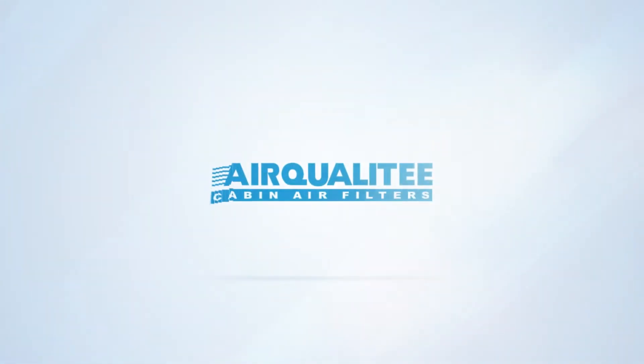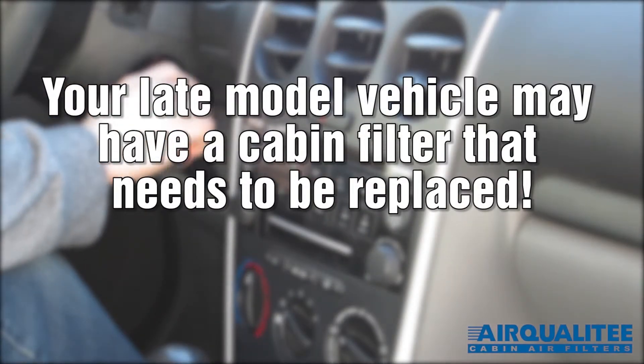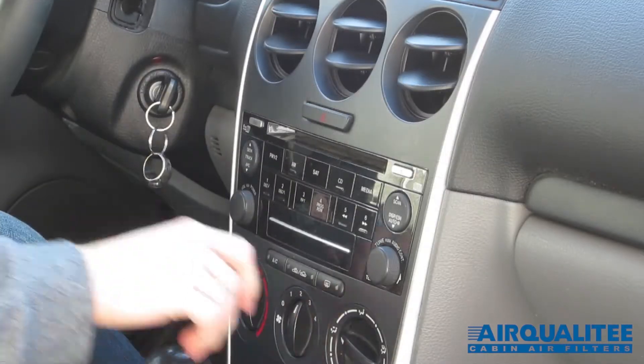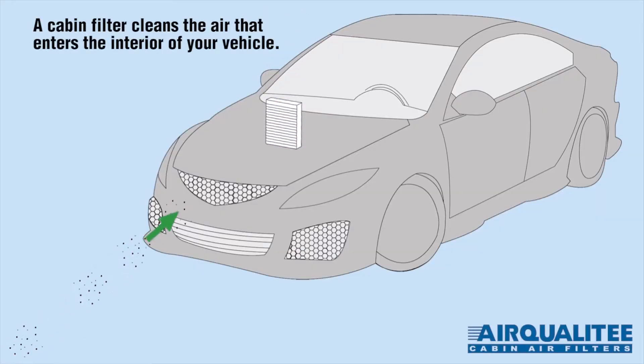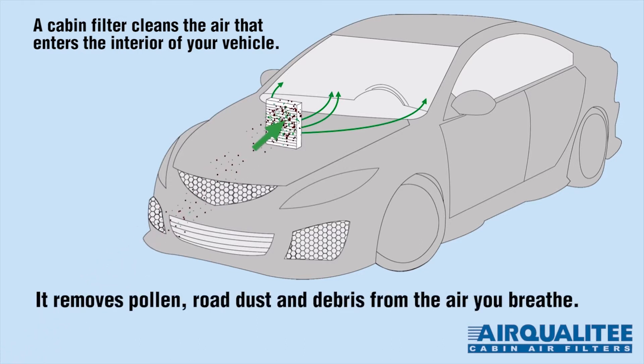Cabin air filters. Your late model vehicle may have a cabin filter that needs to be replaced. A cabin filter cleans the air that enters the interior of your vehicle. It removes pollen, road dust and debris from the air you breathe.